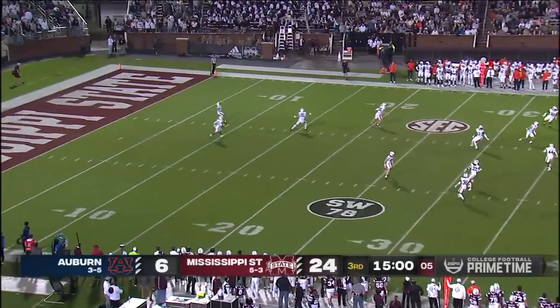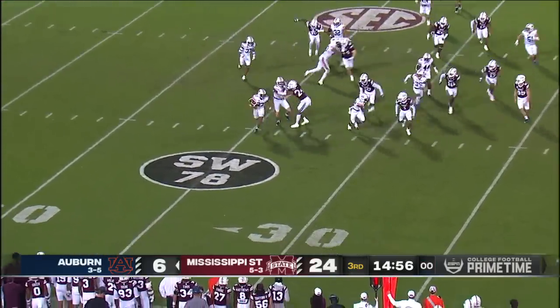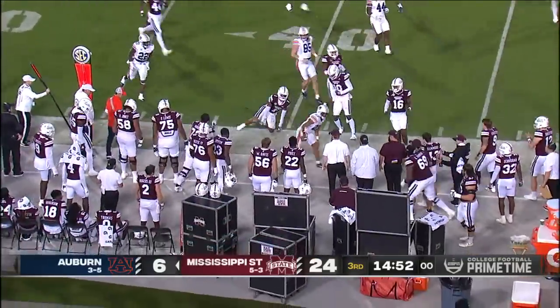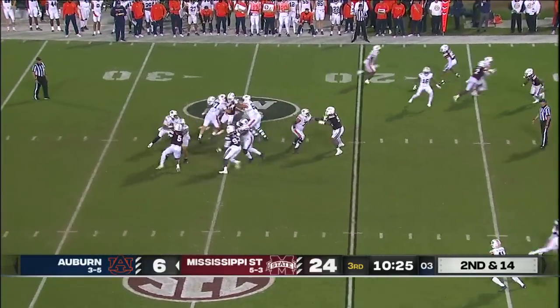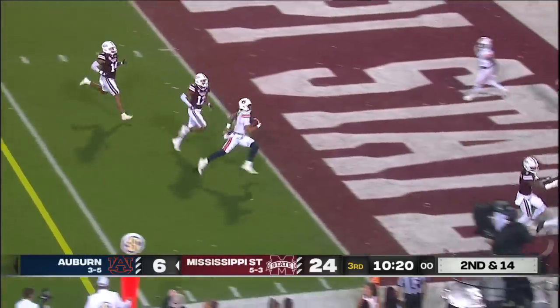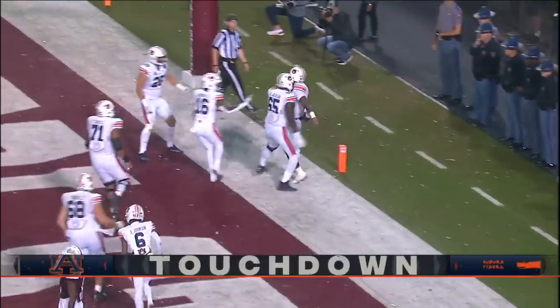Coming off the bye week after their loss to Alabama, here's Jarquez Hunter. Hunter's got a seam and a bounce to the outside; Auburn will have great field position. Pressure coming up the middle, Ashford eludes it, now he'll scramble, and he gets into the end zone — a 20-yard touchdown run for Robbie Ashford.